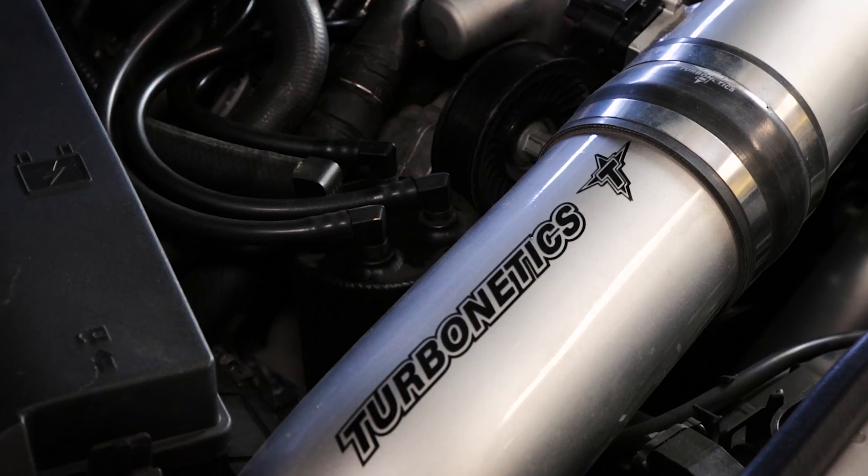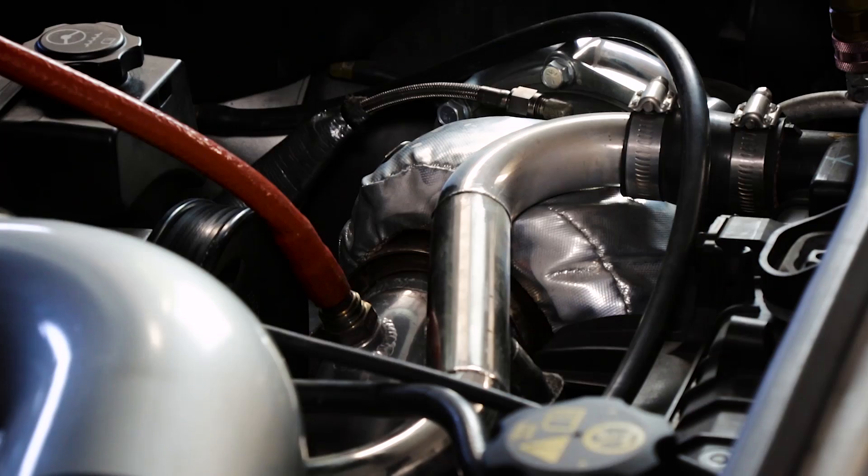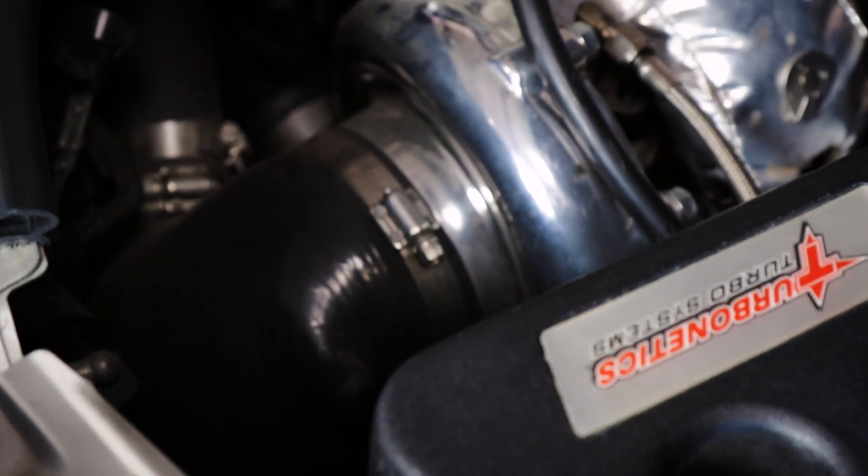With more power on tap and the same professional engineering and bolt-on installation, the Stage 2 system is a racer's dream come true.